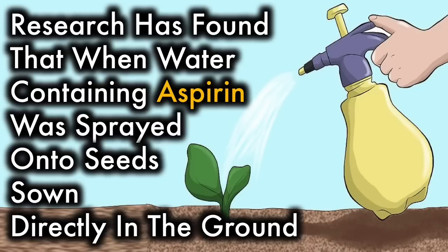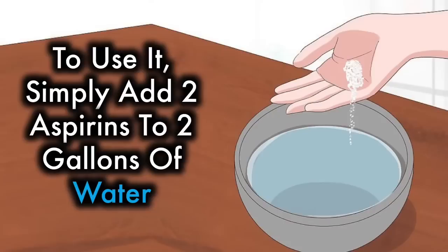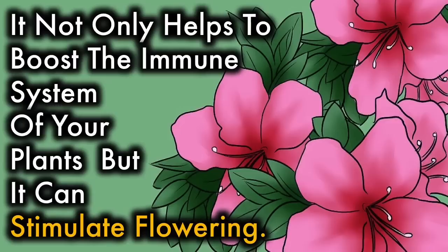Aspirin. Research has found that when water containing aspirin was sprayed onto seeds grown directly in the ground, there was 100% seed germination. To use it, simply add two aspirins to two gallons of water, pour it into a spray bottle, and then spray your plants every three weeks. It not only helps to boost the immune system of your plants, but it can stimulate flowering.